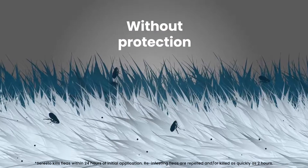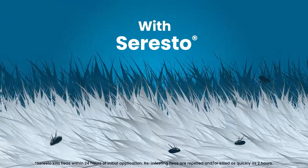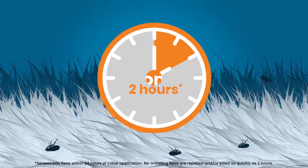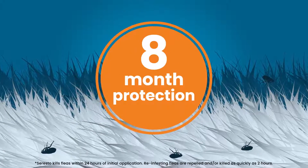Without protection, fleas can begin feeding and breeding within hours of reaching your dog. But the Seresto Collar kills fleas within 24 hours of application and kills and repels new fleas within two hours before they can lay eggs, for eight continuous months of protection.